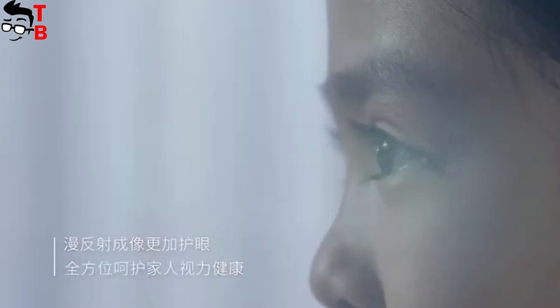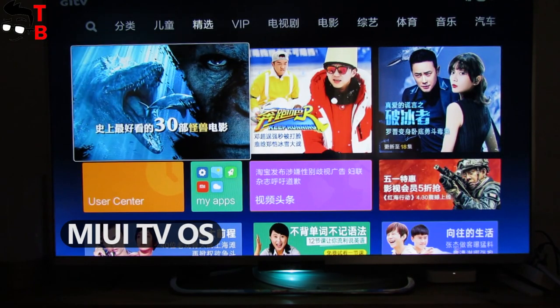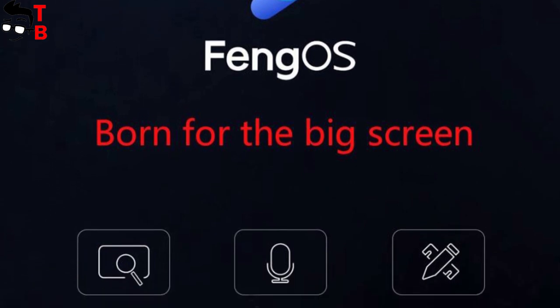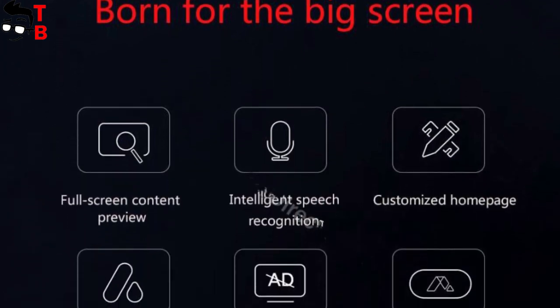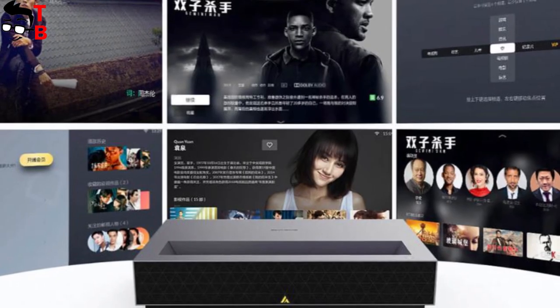I am especially interested in the new Fungmi operating system. As you may know, the previous Xiaomi projectors run on MIUI TV OS. I don't really like it because there are many Chinese apps and ads. The new Fungmi OS promises no boot ads, quick start, customized homepage, intelligent speech recognition and other useful functions. I think the user interface of Fungmi OS looks similar to Android TV, which is very good.